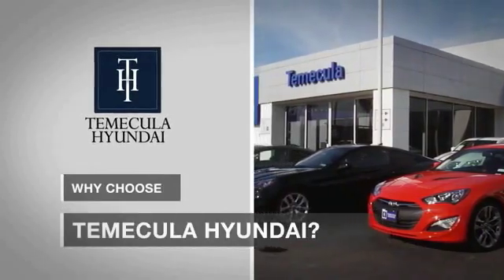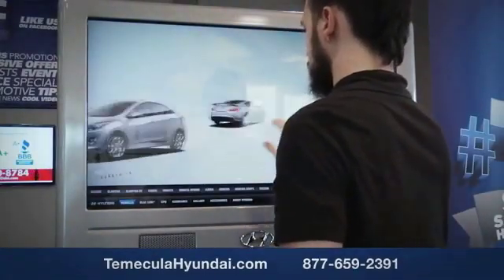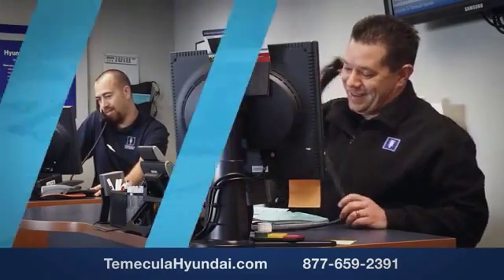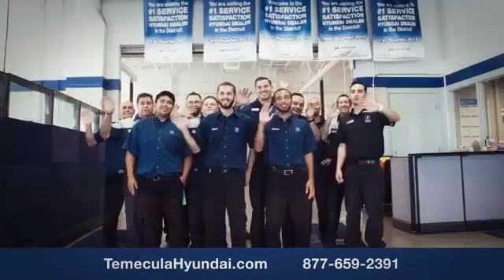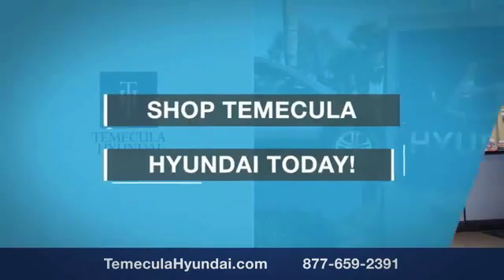Why choose to make it a Hyundai? It's simple: experience. Buying a car is a big financial decision, and knowing you're working with a team you can trust is important. We want you to know that customer satisfaction is our top priority. You want to work with a team that has integrity and passion — you want to buy from people you can trust. Shop Temecula Hyundai today.